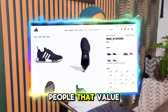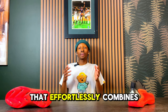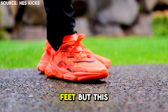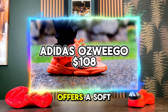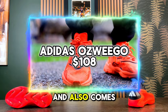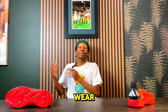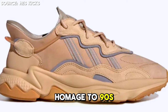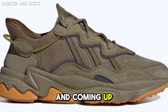Finding a sneaker that efficiently combines retro-inspired design with modern-day innovation is a rare feat, but this one nails it. The Adidas Ozweego offers soft Adiprene cushioning for supreme support and a bold silhouette that makes it a standout choice for everyday wear and elevated style moments. Its design pays homage to 90s runners while keeping things fresh and relevant with futuristic aesthetics.